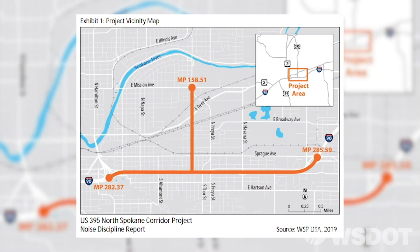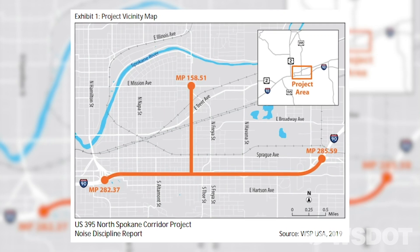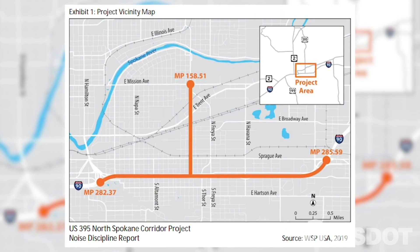Anytime we do an improvement that's going to add capacity to a roadway, we have to consider impacts from noise. What's interesting is noise — most people don't know how noise is measured. They've heard of a decibel, but what is a decibel?